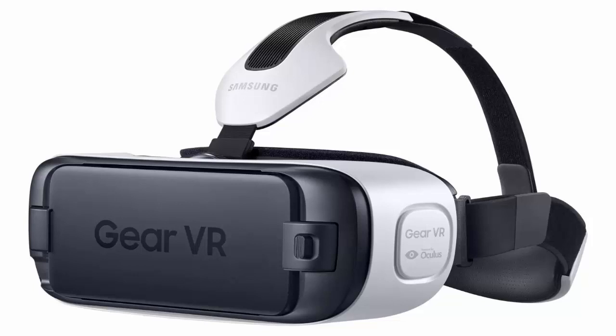The Gear VR is relatively cheap at just $100. You do need your own headphones, preferably wireless, plus a recent Samsung phone — the Galaxy S6, S6 Edge, S6 Edge Plus, or Note 5. If you don't already have one, the package could set you back nearly $1,000.